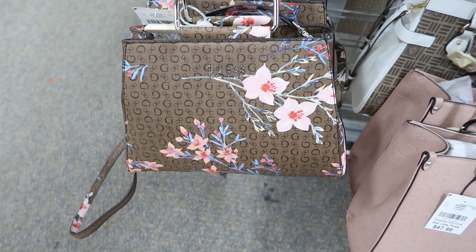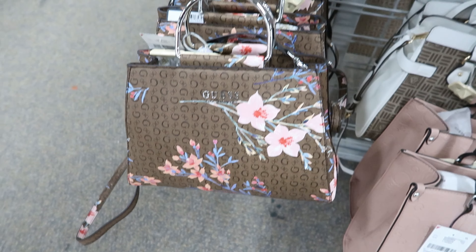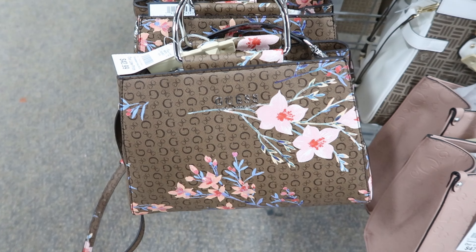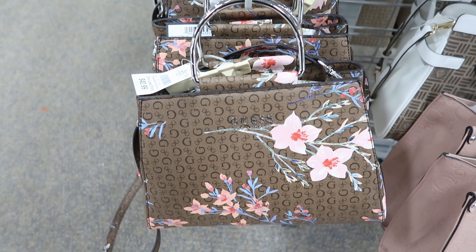This is so cute — this is by Guess as well. It's a cute spring purse. This one is $42.99. You can carry it as a handbag or a crossbody.